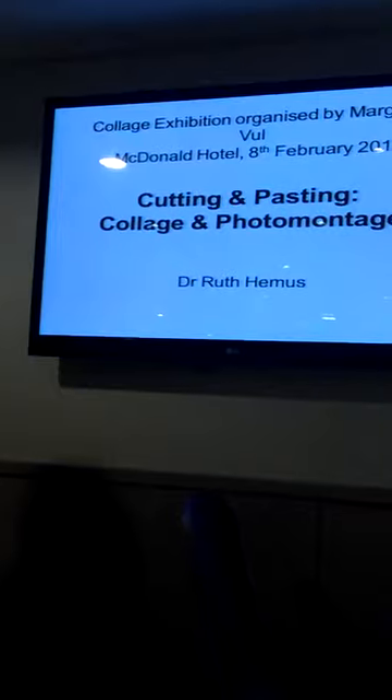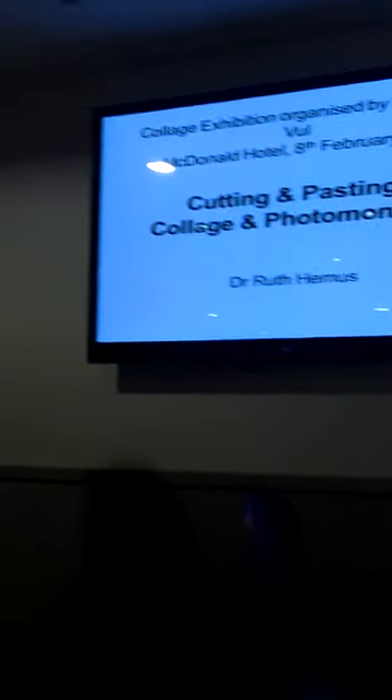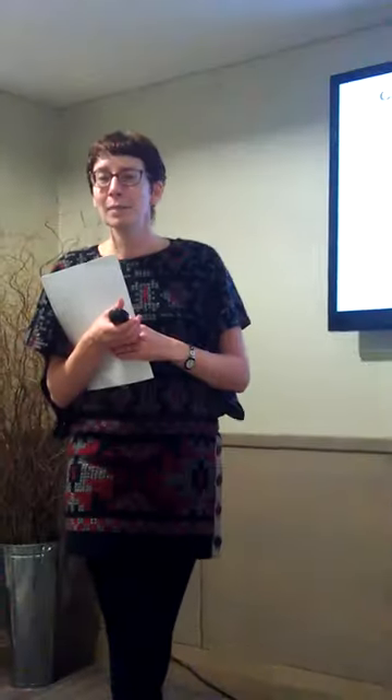My name is Ruth Hemus. I teach at Royal Holloway University in the Modern Languages Department and I've been invited by Margarita — Rita — to come and talk today about collage, the origins of collage and photomontage. I don't make stuff myself; I write about people who make stuff, and I know a number of you here are the creative artistic ones, so we do very different things.